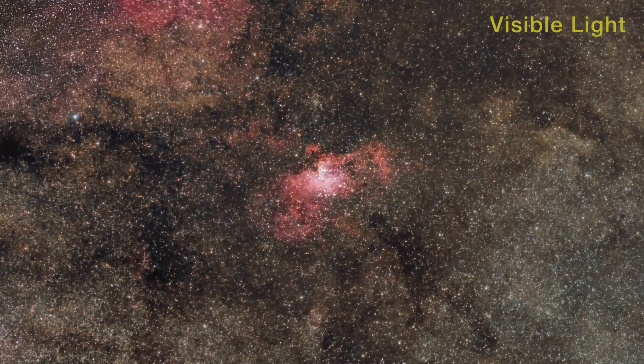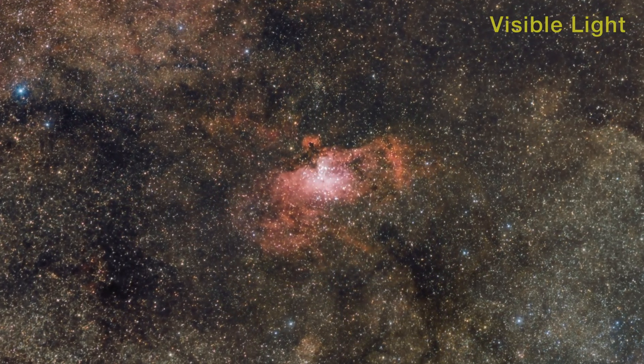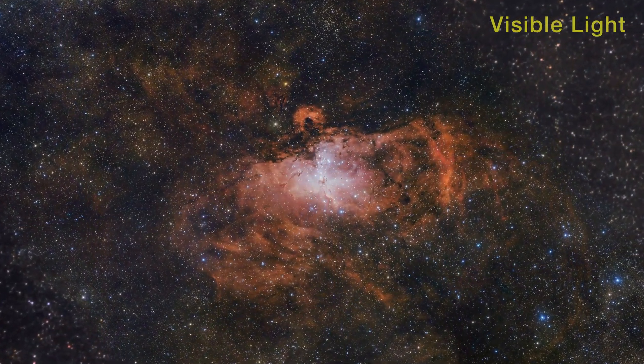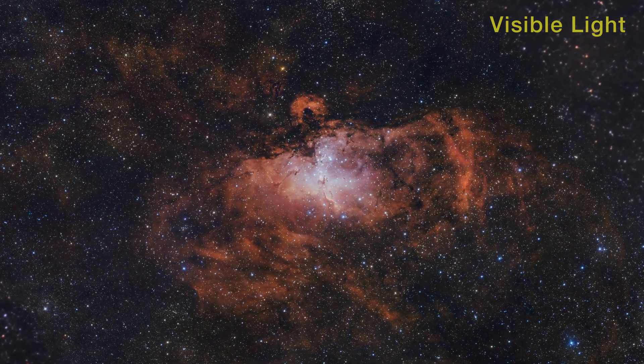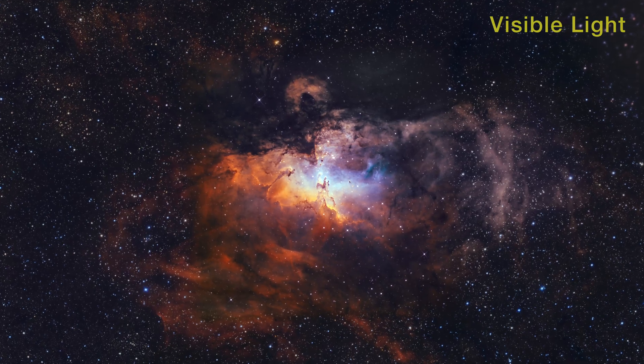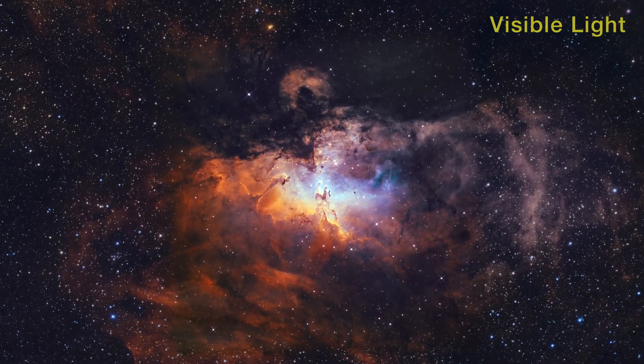Newborn hot stars heat the dust clouds, and their cores glow brightly. The Eagle Nebula is the birthplace of a cluster of luminous young stars.